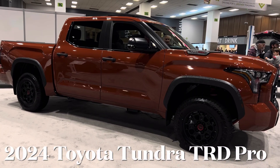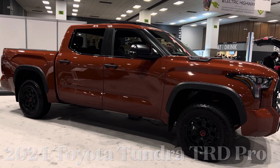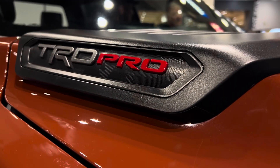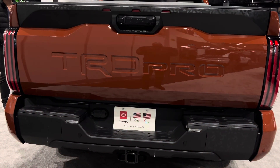Hello everyone, welcome back to the channel. Today we're going to be taking a quick look at this 2024 Toyota Tundra TRD Pro. This TRD Pro is one of the best off-road trucks that Toyota offers and it performs really well.